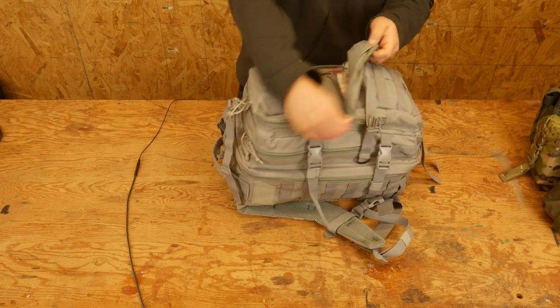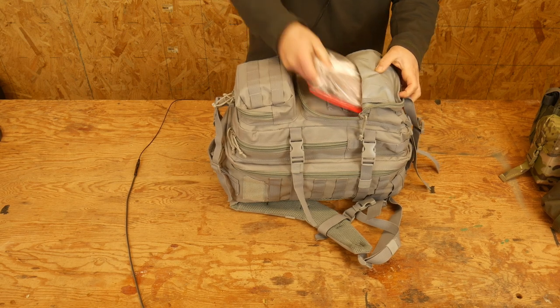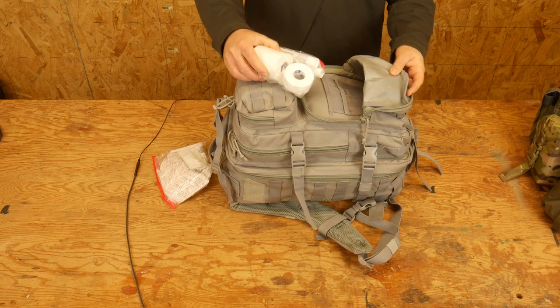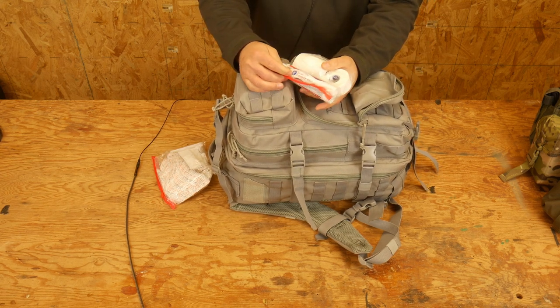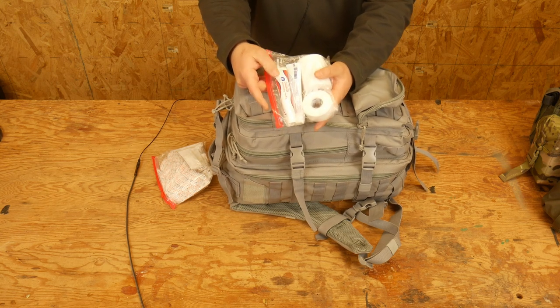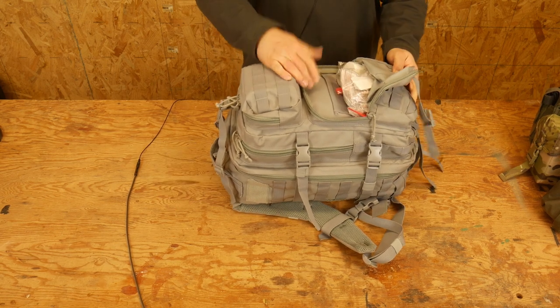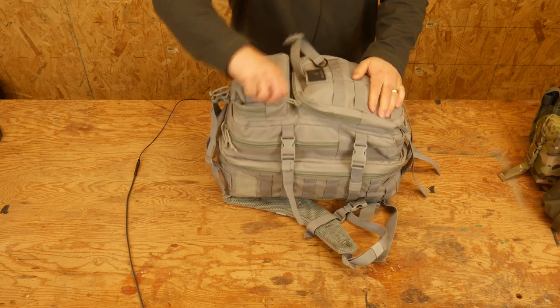In this next pouch, we have Band-Aids — just about 200 Band-Aids. There's a bunch of medical tape and some antibiotic cream, like the off-brand Neosporin. Antibiotic cream for putting on Band-Aids and stuff like that, and some gauze inside. The idea being to prevent infection — so you want to have some kind of antibiotic cream.